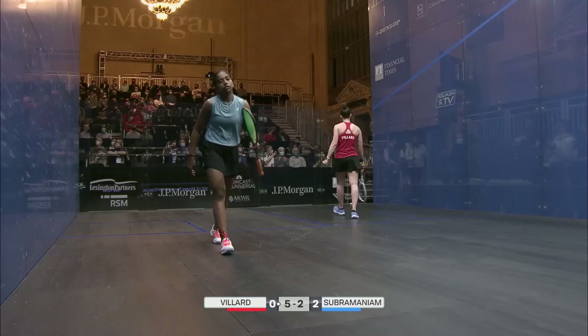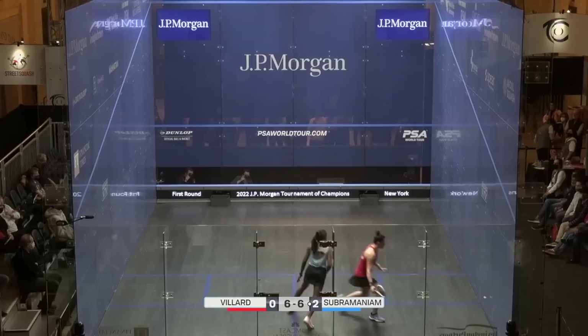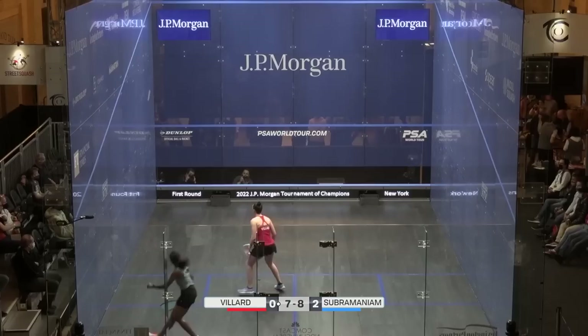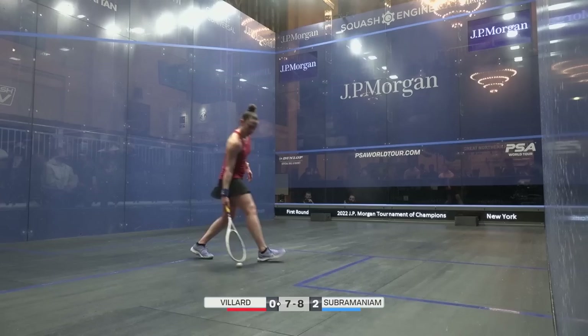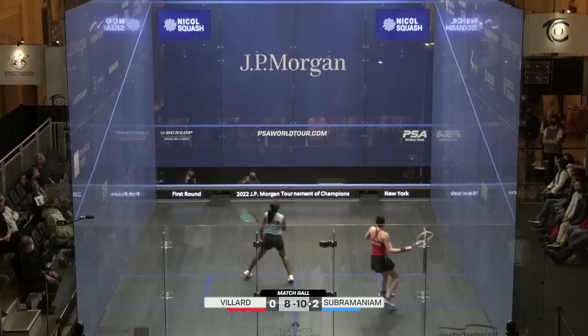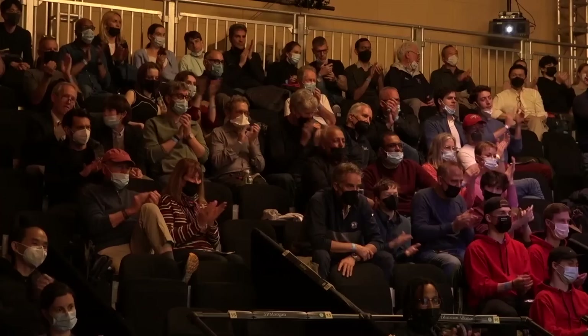Oh, it's well played — really well played. She's pressing on here, she's stretching out Subramaniam. It's always good when you're able to catch your opponent out like that — clever thinking. Oh my word, she absolutely smashed that ball! Two match balls for a place in the second round here in New York. Match to Subramaniam — another three-love victory, 11-7, 11-5, 11-8.